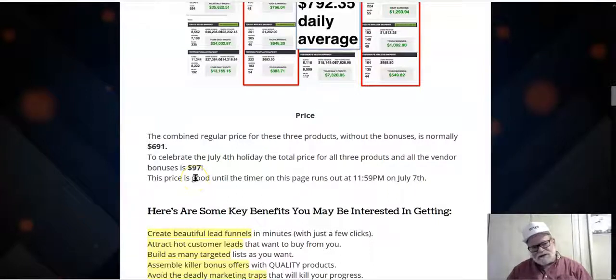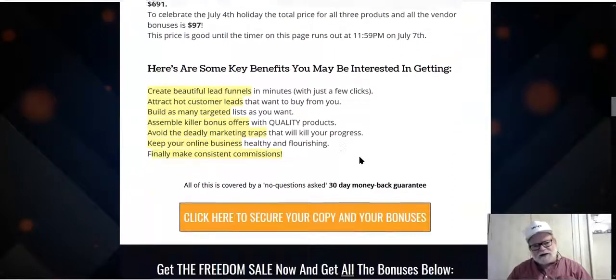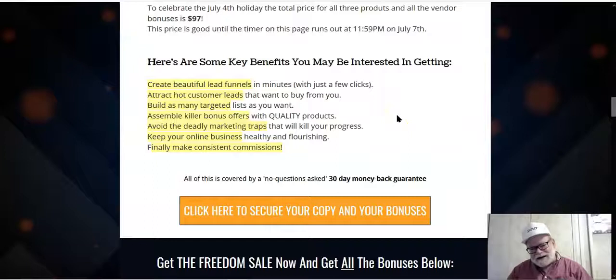That's probably worth 20 times $97. You can get this for the three-day period ending July 7th at midnight for all of $97. You can't beat that price, can't beat the deal, and can't beat the value. Among the biggest benefits: you're going to be able to create beautiful lead funnels proven to work at a fraction of the cost of ClickFunnels, Kartra, or Builderall on a monthly basis. You'll attract hot customer leads, build as many targeted lists as you want — it's unlimited — and sell as much as you want.